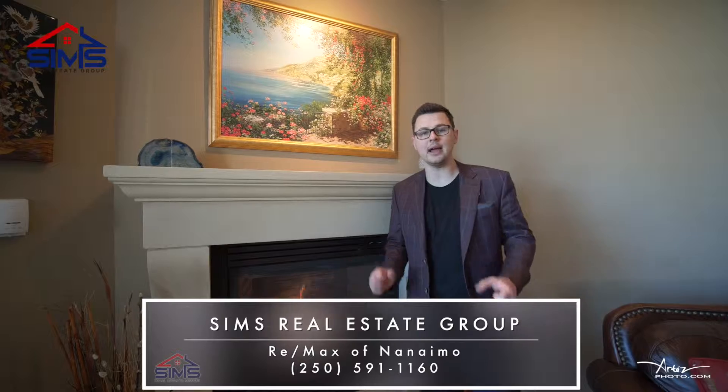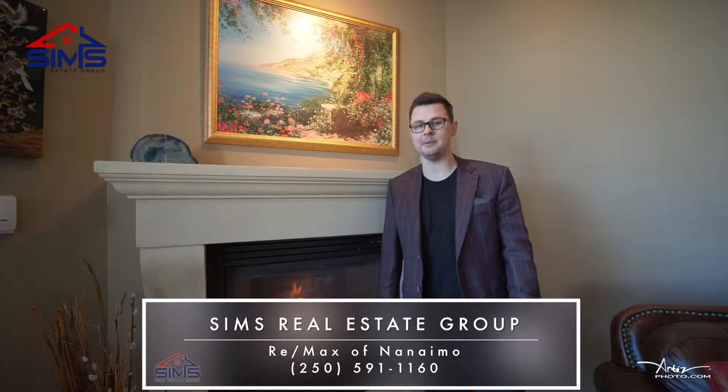You definitely want to reach out to your realtor and schedule your confidential appointment. Better yet, contact our amazing world-class client care team at Sims Real Estate Group so we can show you why we are the leader in Vancouver area real estate.